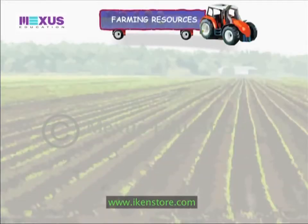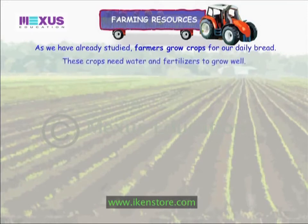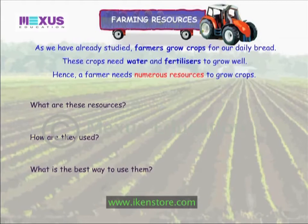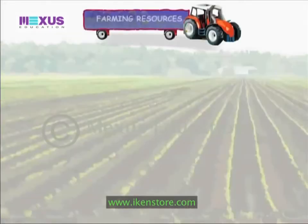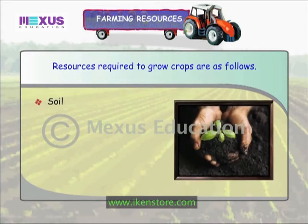Farming resources: as we have already studied, farmers grow crops for our daily bread. These crops need water and fertilizers to grow well. Hence, a farmer needs numerous resources to grow crops. What are these resources, how are they used, and what is the best way to use them? Let's answer these questions.